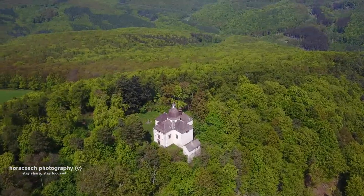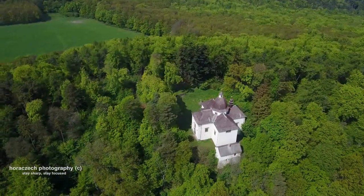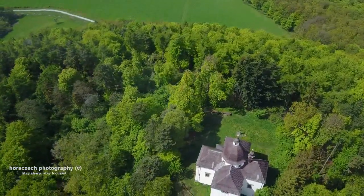St. Barbara's Chapel came into existence in the 13th century and it was used as a funeral crypt for holders of the Manor of Buchlau. Pilgrimage divine services are held to these dates.